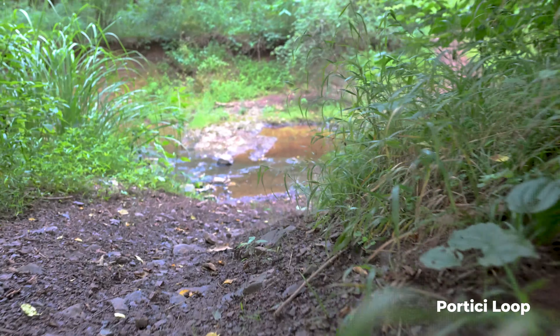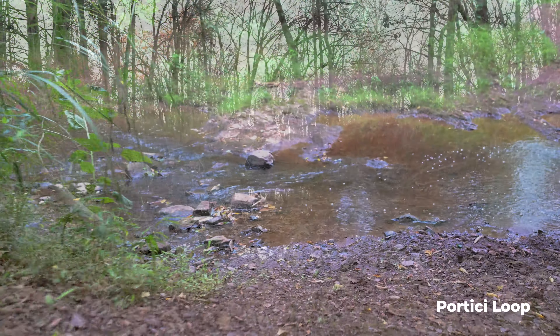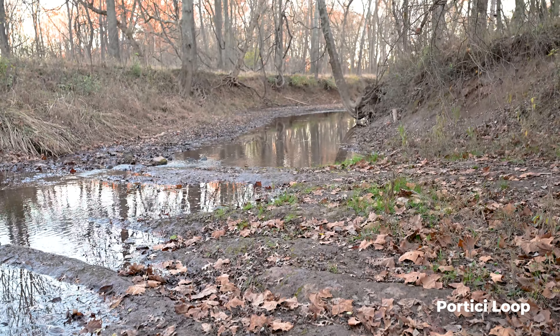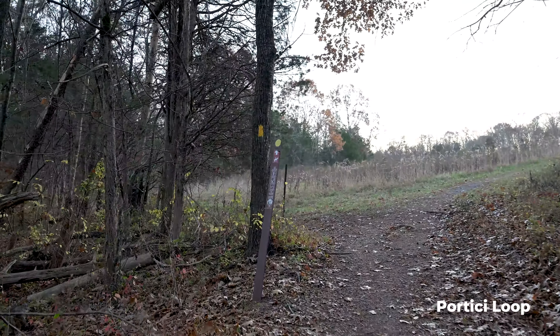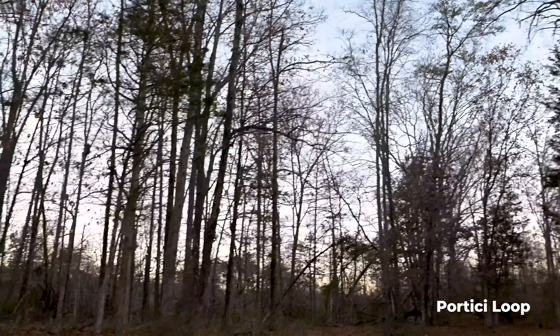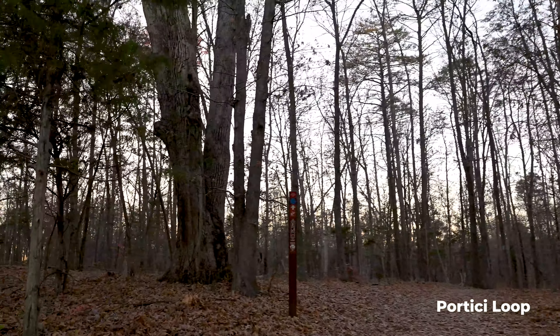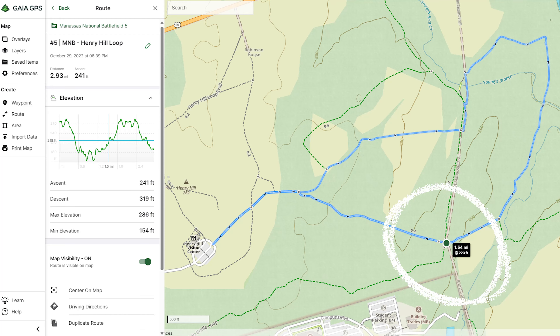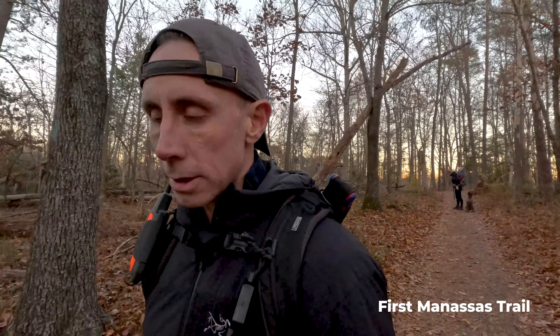I'd say we're almost halfway finished with this one and we'll be back in the car in no time, having Chipotle to complement my very nutritious lunch. We've crossed over the bridal trail and are headed down First Manassas — there are a couple of small bridges over some creeks. We're crossing back over where we veered off to the left when we first started. Once you cross the bridal trail, you're probably half a mile from the parking lot. It's really short, flat, and quick.